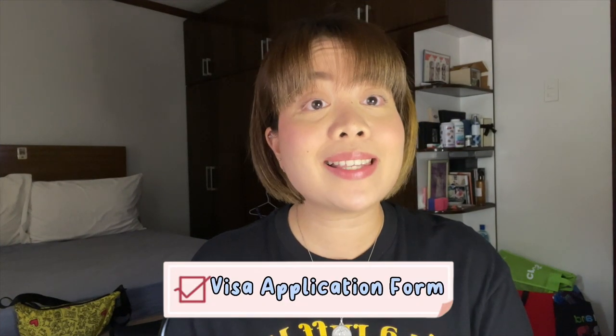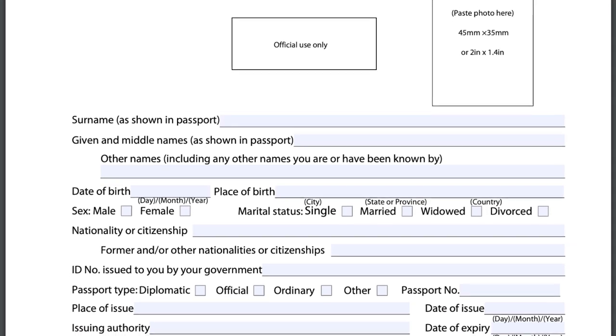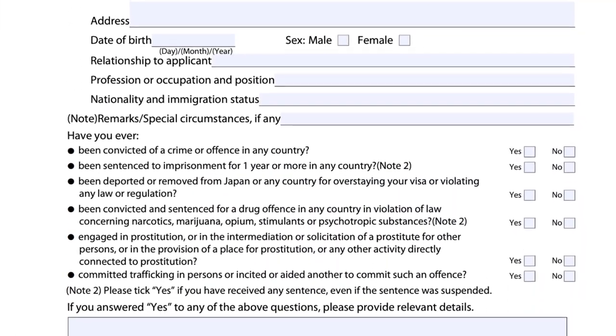Number 2 is yung visa application form. Merong bagong visa application form na si Japan Embassy, so might as well check nyo yung website para dun sa updated form. Downloadable guys yung mga forms nila — basta i-print nyo lahat sa A4 size bond paper. Sobrang strict si Japan when it comes sa size ng paper.